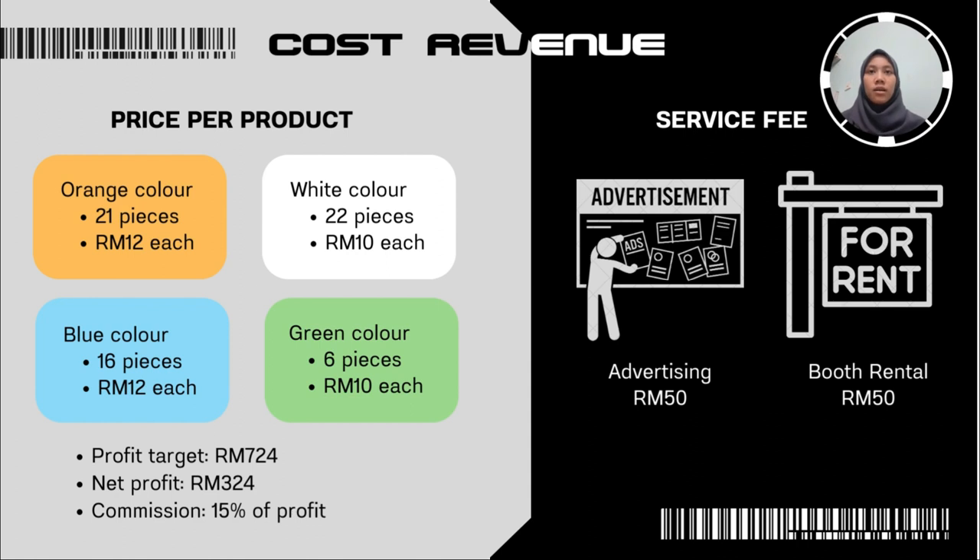White color: 22 pieces at 10 ringgit per piece. Blue color: 16 pieces at 12 ringgit per piece. Green color: 6 pieces at 10 ringgit per piece. Service fee for advertising is 15 ringgit and for rent is 15 ringgit. Our target profit is 724 ringgit, net profit is 324 ringgit, and the total profit includes 15% commission.